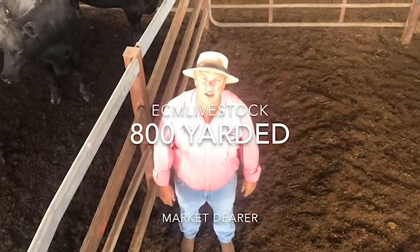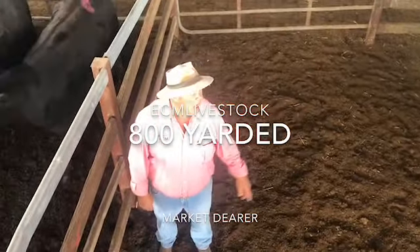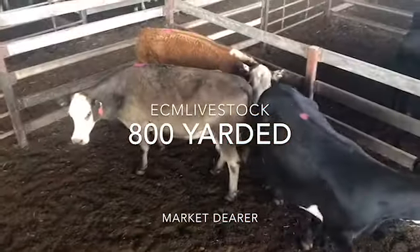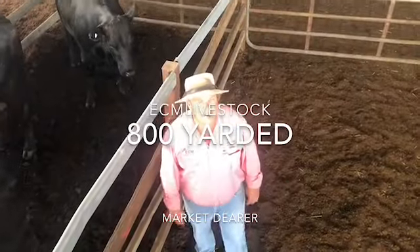About 140 cows yarded. The cow market was fully firm on last week. There's some good cows here — they made $2.28. The assists scored $2.20, with the better end about 2 cents up.